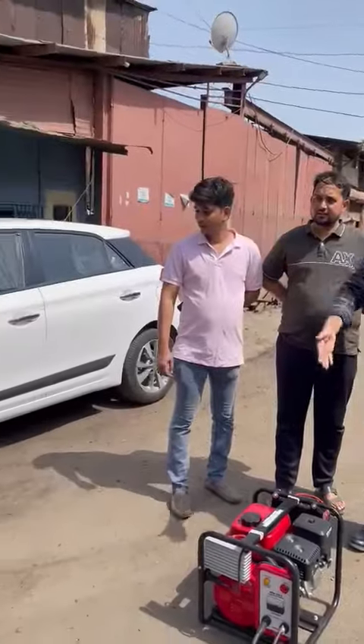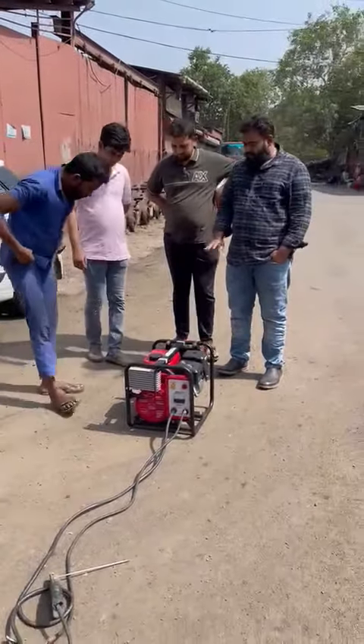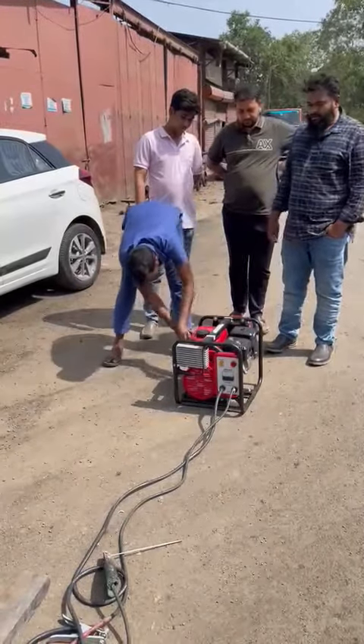Petrol generator set with noise version. Mr. Sandeep, you can start the product. This is an ultra-complete petrol generator set with bike and car. Easily movable from one place to another.